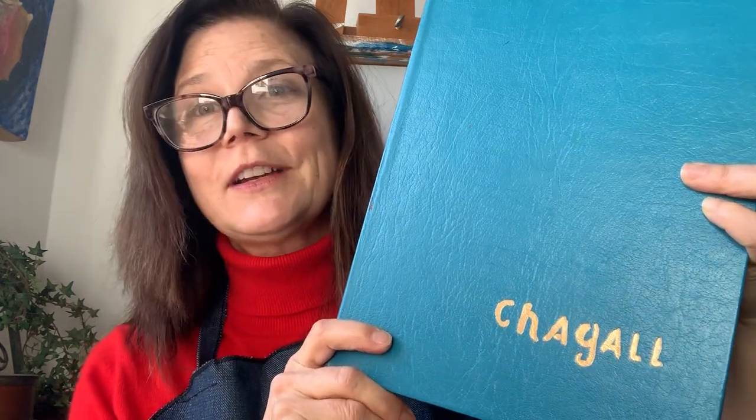Hi friends, it's Susan from Art with Susan. Today I'd like to look at some paintings by Marc Chagall with you. I have a beautiful book — it's a blue book — and we are going to look at some paintings that have blue in them by Marc Chagall.